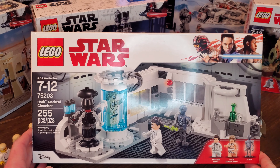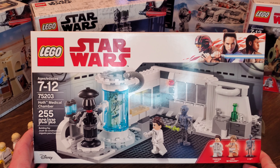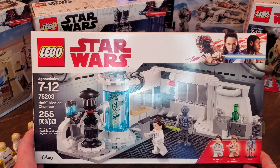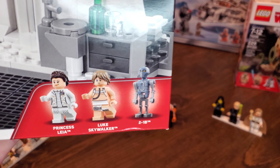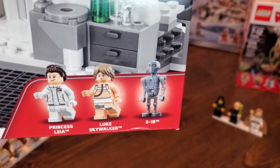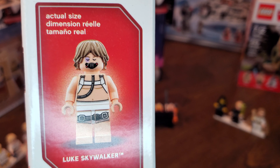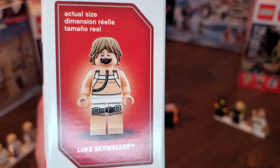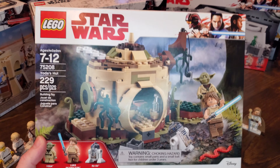One of those Luke minifigures is the Hoth Bacta Tank Luke from set 75203. This set came out in 2018 and retailed for $29.99. Of course, we get a very scantily clad Luke Skywalker as he's in the Bacta tank recuperating. He does have two heads — one more battered-up head, as well as a very battered-up head with the respirator on, which I think is really cool. Standard Luke hairpiece, but overall I think that's a really nice figure, which is one of the main reasons I'm keeping this set in the box.